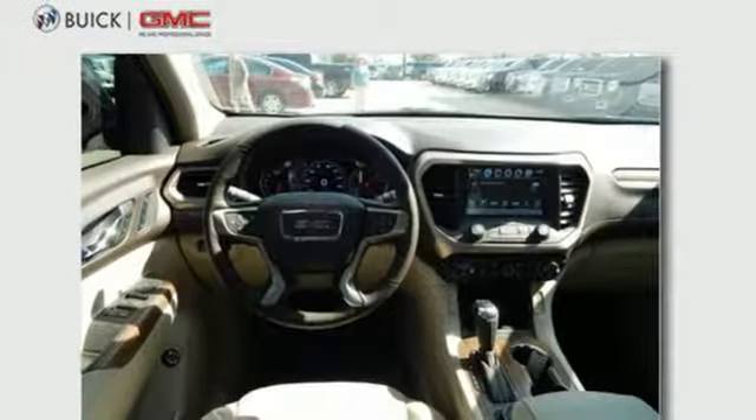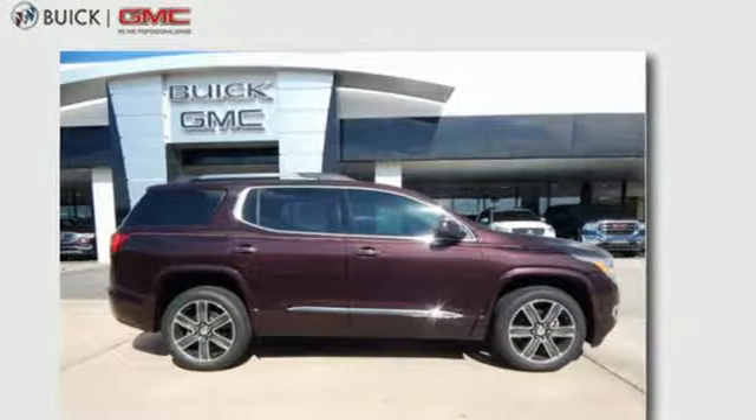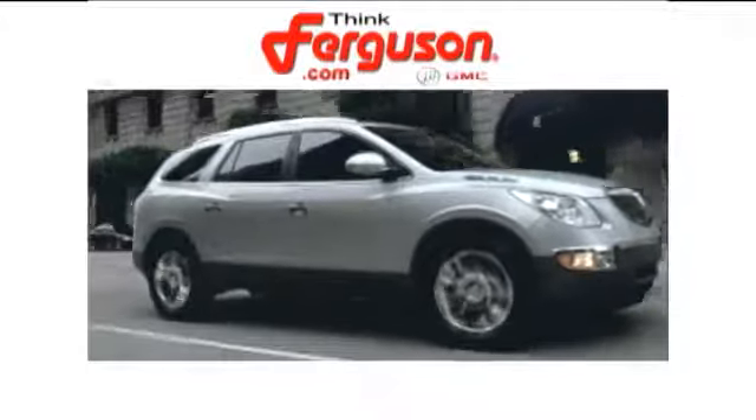Get quality time in a quality ride. Bring your family in to test drive this GMC today. The deals won't get any better than they are every day at Ferguson Buick GMC.